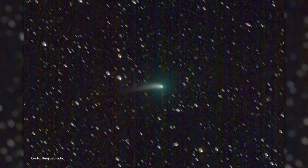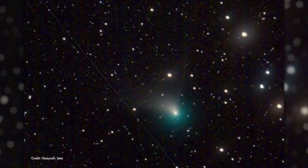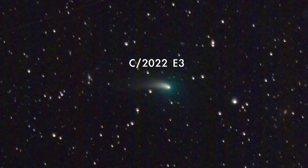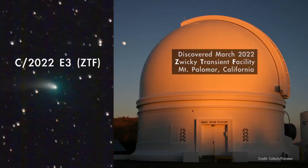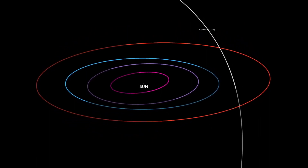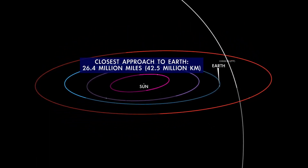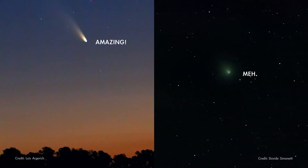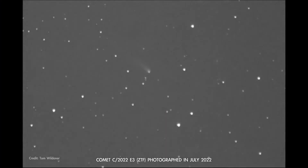A recently discovered comet is now passing through the inner solar system and should be visible with a telescope and likely with binoculars. The comet, which has a mouthful of a name — C/2022 E3 ZTF — was first sighted in March last year when it was already inside the orbit of Jupiter. It makes its closest approach to the Sun on January 12th and then passes its closest to Earth on February 2nd. Comets are notoriously unpredictable, but if this one continues its current trend in brightness, it'll be easy to spot with binoculars.